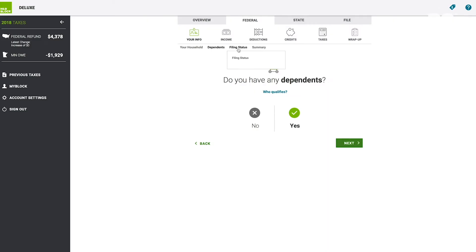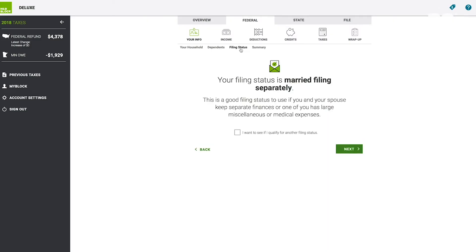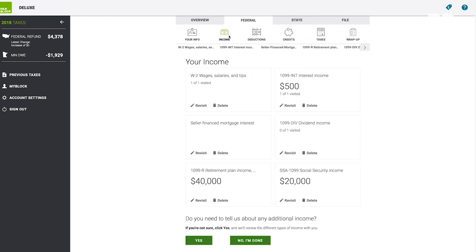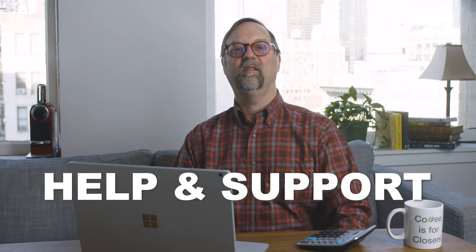After it knows what topics you need to address, the software takes you through a page-by-page questionnaire, all the while filling out the official tax return forms in the background with information you supply.